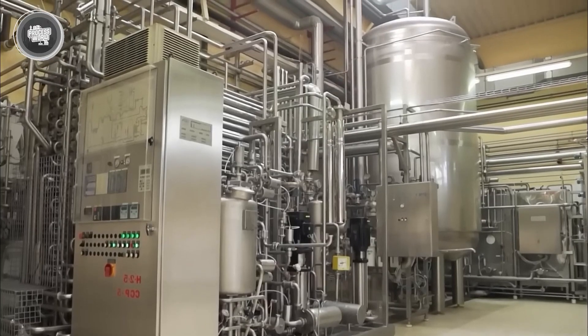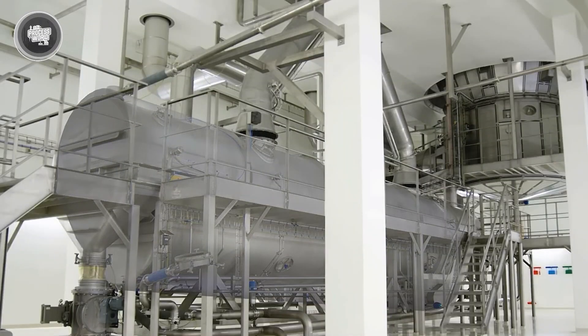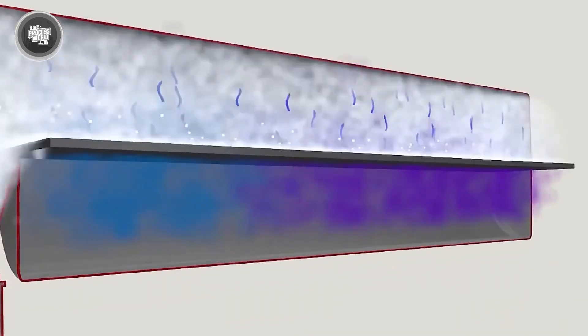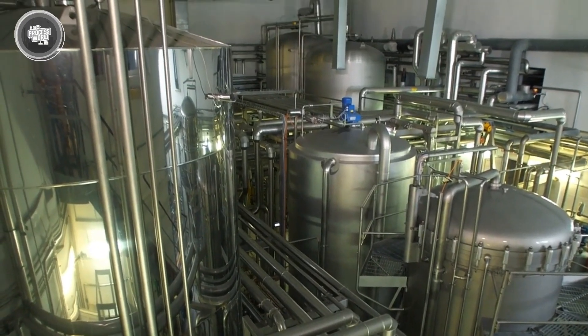Inside the evaporator, the milk flows through stainless steel tubes surrounded by steam. This setup, known as a calendria system, ensures that the water evaporates evenly without affecting the milk's flavor or quality. As the water is removed, the remaining proteins, sugars, and fats become more concentrated, giving condensed milk its signature thick texture and rich taste. Every part of this process is controlled with precision to ensure consistency in every batch. With the water content reduced and the texture perfected, the next step is homogenization — the final transformation.